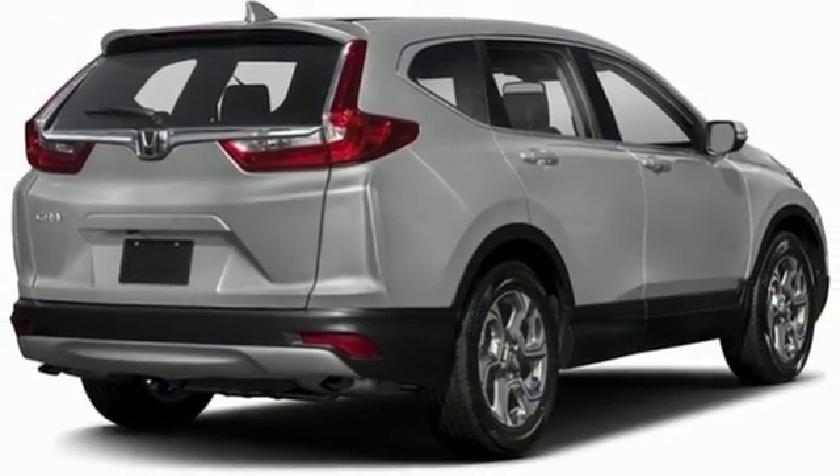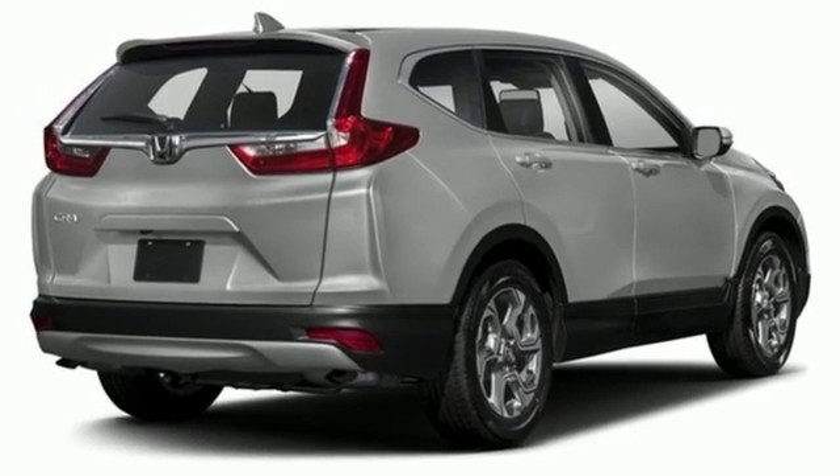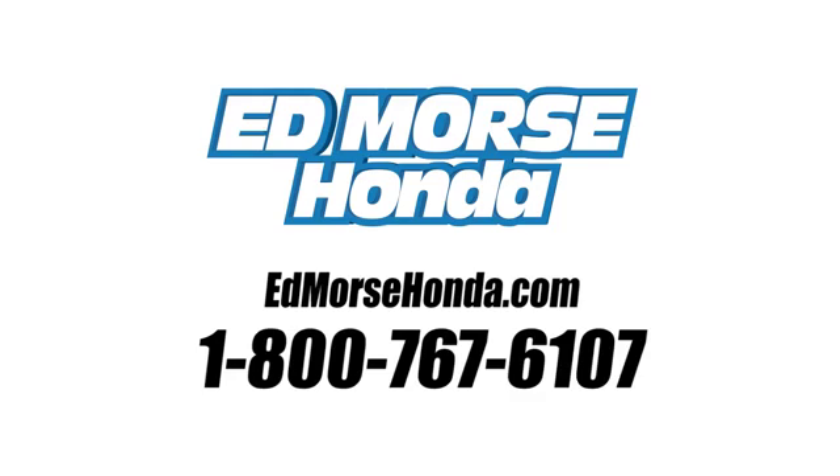Set the trend when you take this CR-V home today. Call us today at 1-800-767-6107.